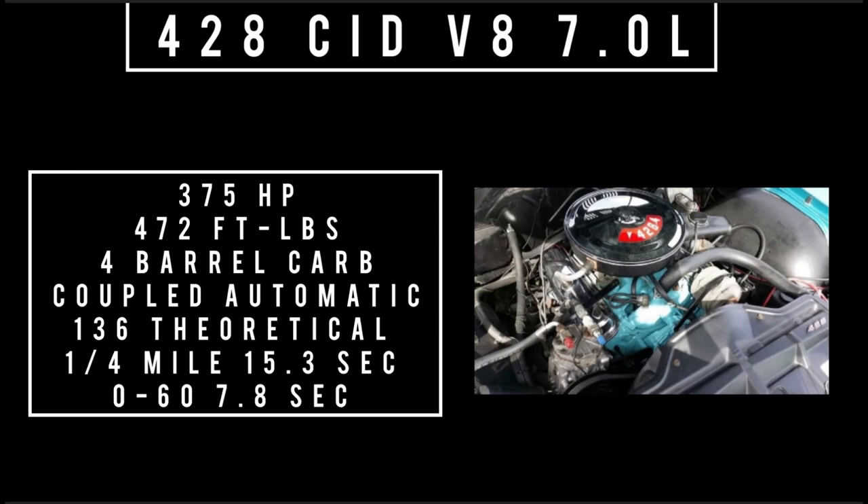Moving to the next engine: the 428 cubic-inch displacement makes 375 horsepower and 472 foot-pounds of torque, fed with a four-barrel carburetor. When coupled to a three-speed automatic — I believe it was the Hydramatic — 0 to 60 is 7.3 seconds, with a theoretical top speed of 136 mph and a quarter mile in 15.3.